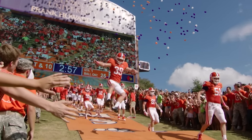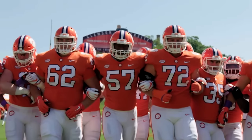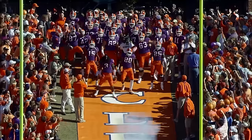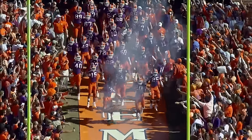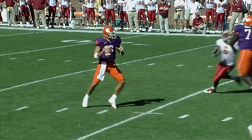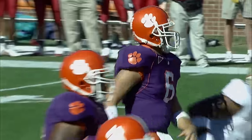Clemson's return to national prominence feels a little different, because it looks a little different. Their aesthetic grabs your eyeballs in a way those of other powers don't. It's not that they've gone wild with alternate jerseys, but you don't need to when your color scheme is bright orange and royal purple — a purple so royal its official name is Regalia. That's definitely more interesting than the staid reds and blues of other perennial contenders.